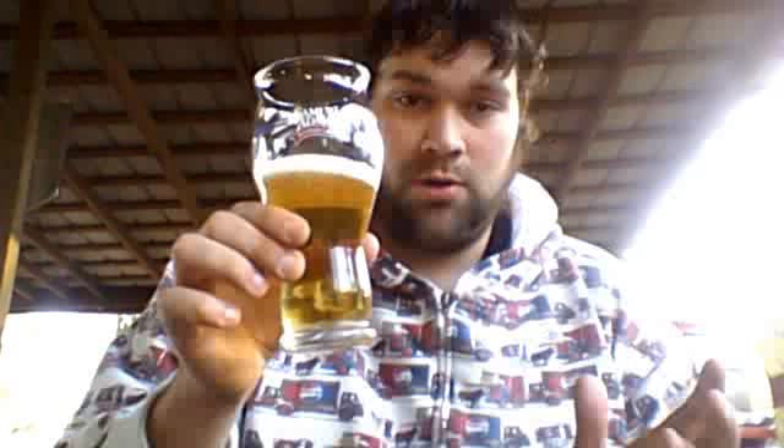Mississippi Beer Reviews: Red Stripe Jamaican Style Lager. I actually just recorded this video, but YouTube is having some problems — this is one of the reasons why I hadn't uploaded a video in a while. Every time I get in the middle of a video, YouTube says something went wrong. I'm going to try this again. I've already poured it, already reviewed it once, so I'm going to go ahead and do it again.